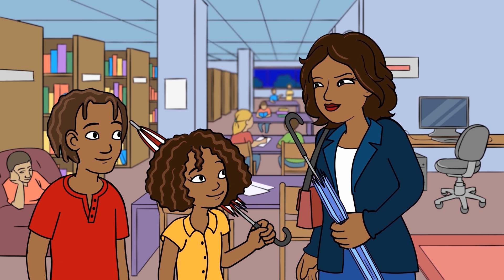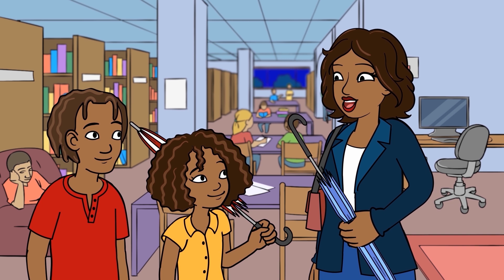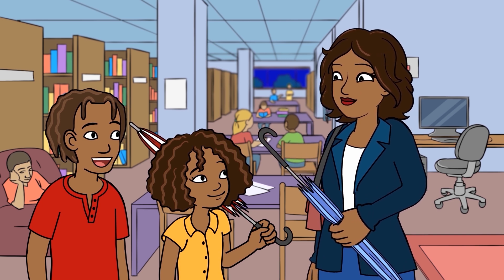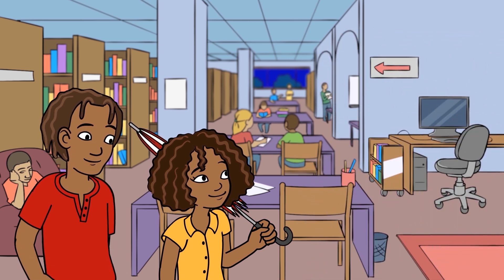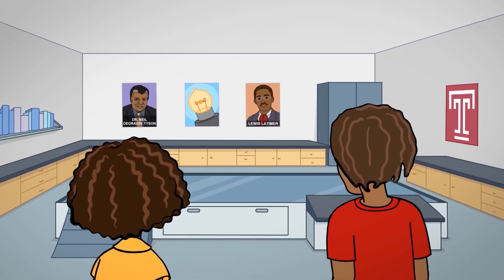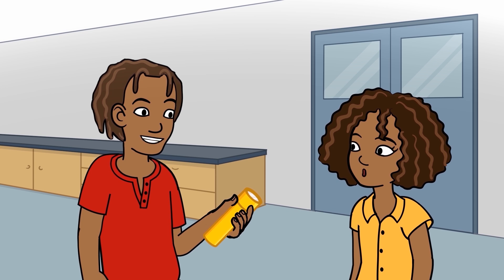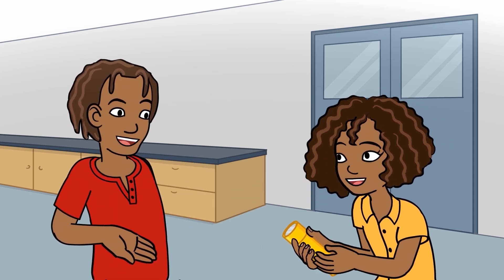Was your spaghetti as good as my salad? Delicious. I saved a meatball for Tyson. Remember, I'll be in the gardening section if you need me. Got it, Mom. Let's head over to the simulation station. You put the flashlight in the simulation station and I'll start typing in our search on electricity.